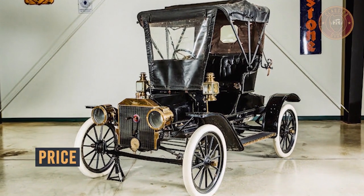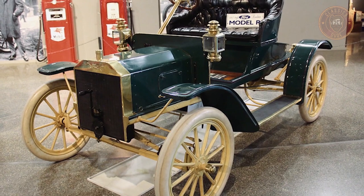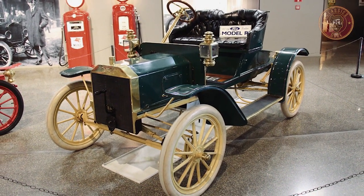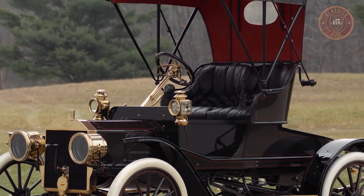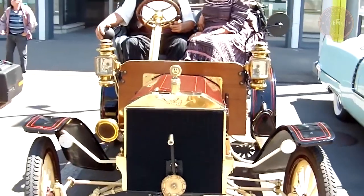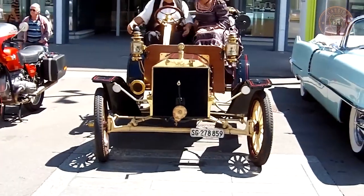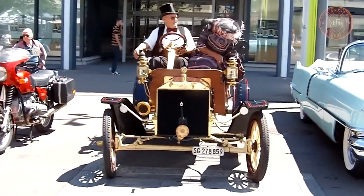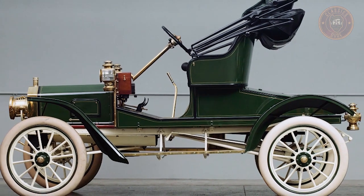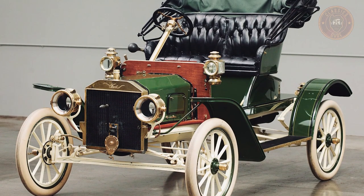As a low-cost car, the Ford Model N sold initially for $500, but by 1907 its price was raised to $600, which was also quite affordable for the working man. The Ford Model R, being its successor, was introduced to the market at $650 — $150 above the $500 base price of the Ford Model N. The current price for the Ford Model R revolves around $31,360.